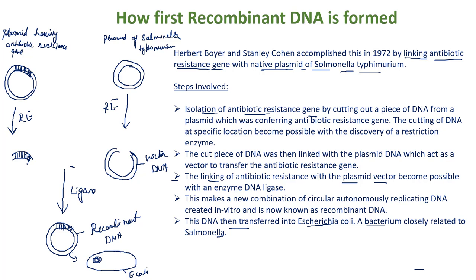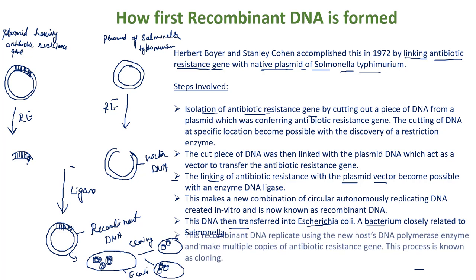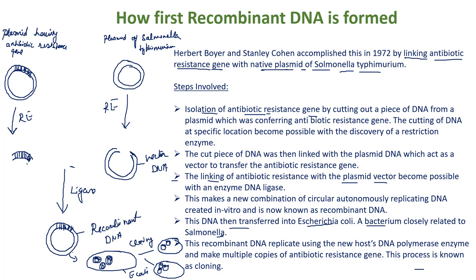Inside the E. coli cell, this recombinant DNA replicates and makes copies. As these cells divide, multiple copies of the recombinant DNA carrying the antibiotic resistance gene are produced. This process of forming multiple copies of this gene is known as cloning. The recombinant DNA was formed by the ligation of the antibiotic resistance gene with the plasmid vector.